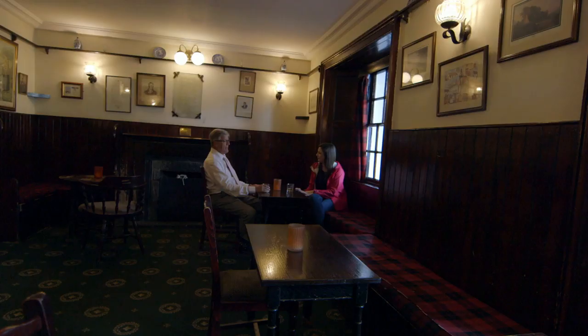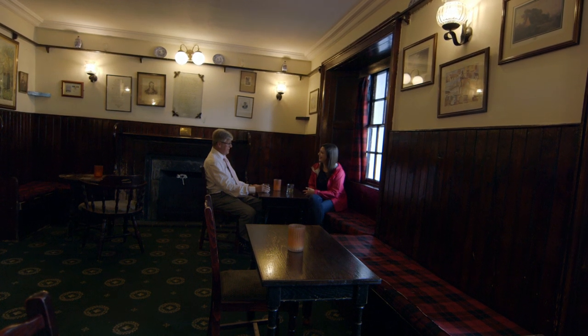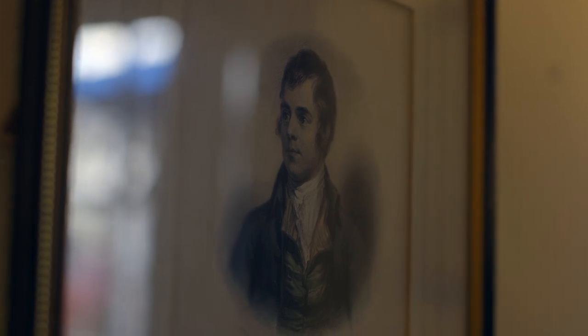Tell me a bit about your hotel. It was built in 1572 when it was given permission by the local laird of Taymouth Castle to provide food and beverage to the local community and travellers. I see a lot of Rabbie Burns — known locally as Rabbie, Robert Burns, a famous Scottish poet — he's pictured up there on the wall. What's the connection? Rabbie Burns visited the hotel in 1782 and he wrote a poem on the wall.